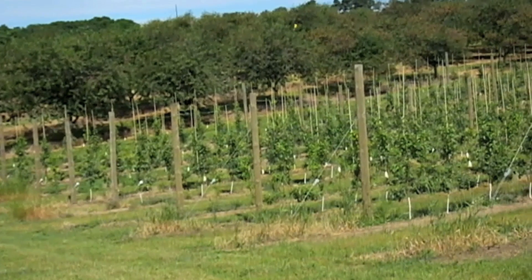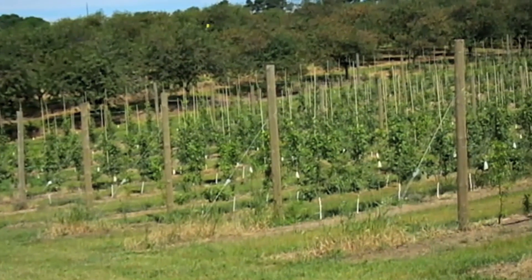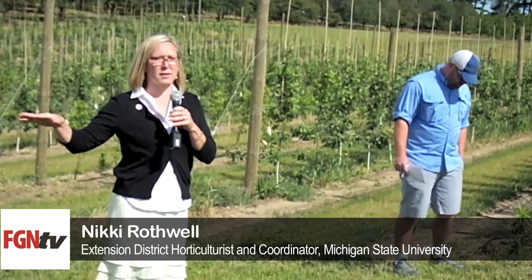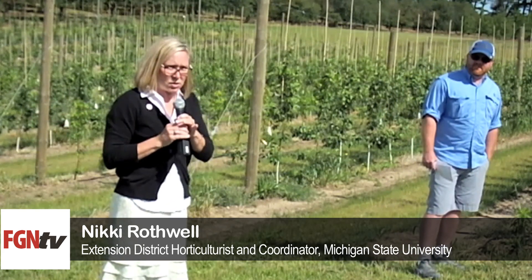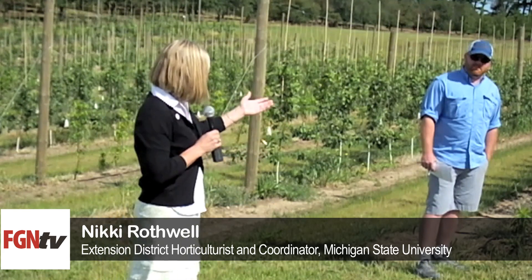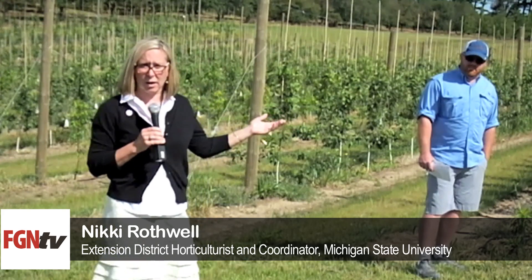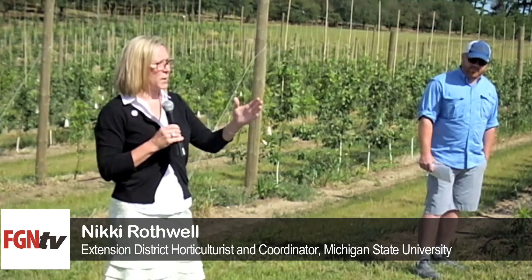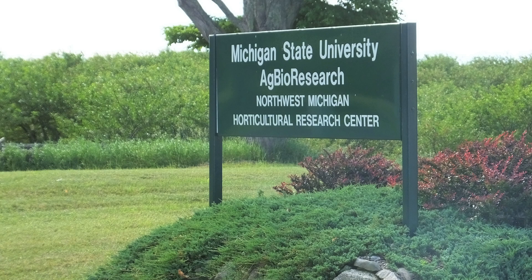The NC-140 is a way to test different rootstocks and it's spread out over lots of different universities and testing facilities across the country. They release these rootstock socks from different places — mainly from Geneva, from Cornell, and also from Vineland up in Ontario. We test these rootstocks at all these different research facilities across the country and see what floats to the top.